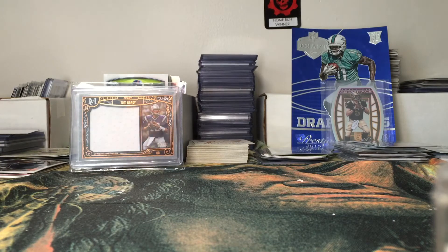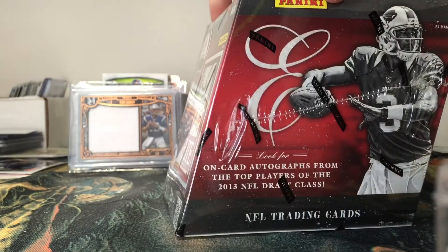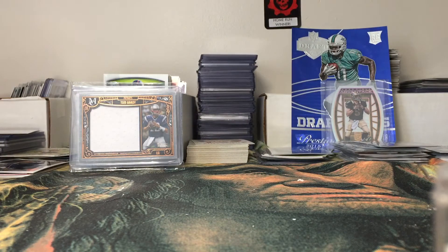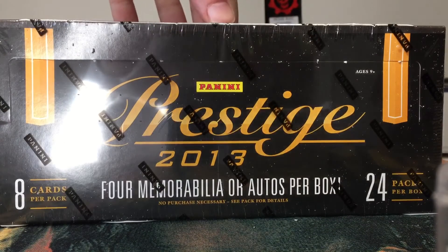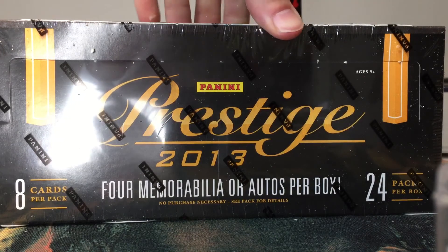We have a 2013 Elite box, pretty cool. And I think this is the final box — we have a 2013 Prestige football with mem or auto cards per box. So we got a ton of stuff to open coming up.